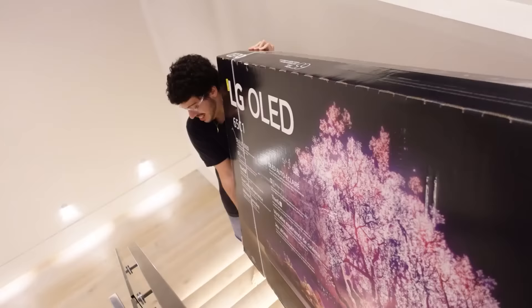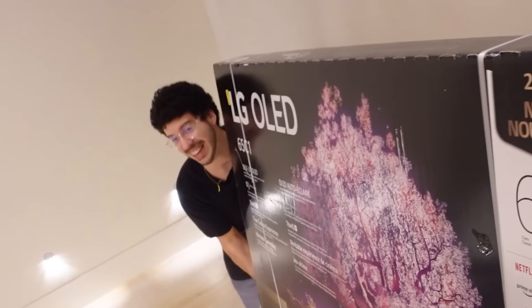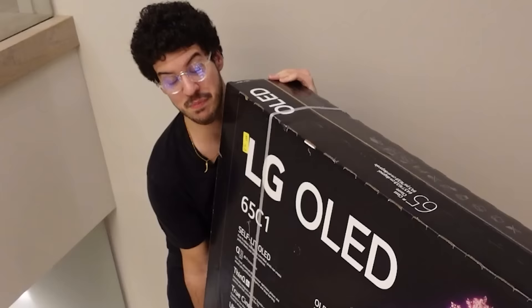This is the biggest TV I've ever seen. Shout out to LG for sponsoring this video, and thanks for the really big TV. Seriously, this is the biggest TV I've ever seen.